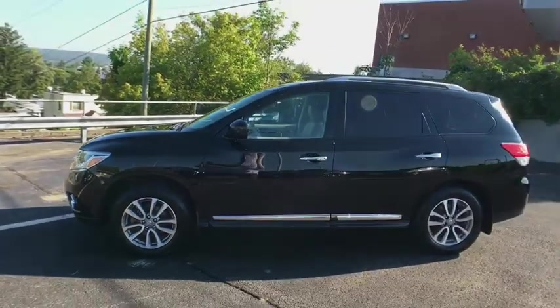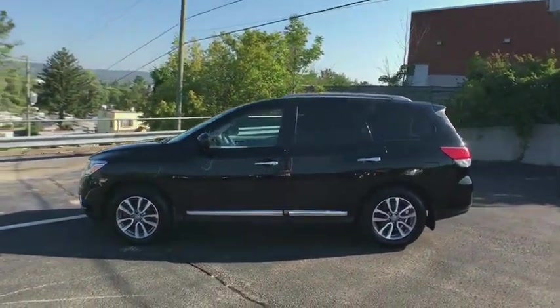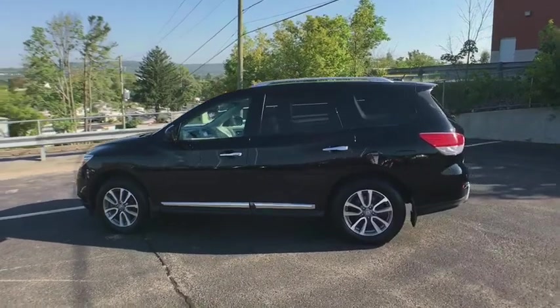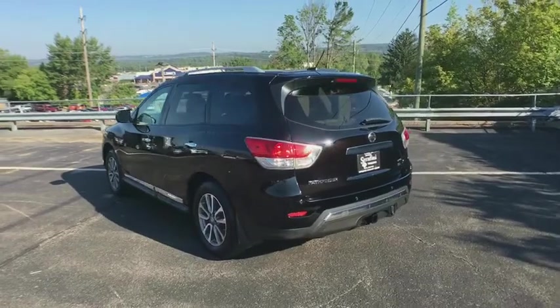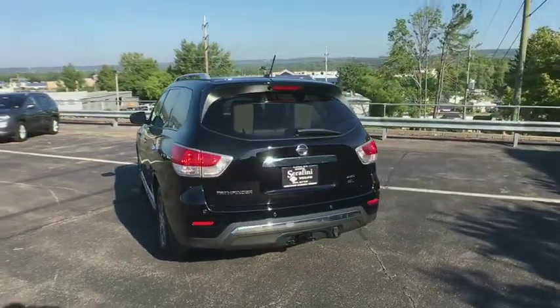This vehicle has less than 85,000 miles. Here are some of this vehicle's great options: towing package. This beauty is sure to make you the talk of the neighborhood, so call or drop in for a test drive today.